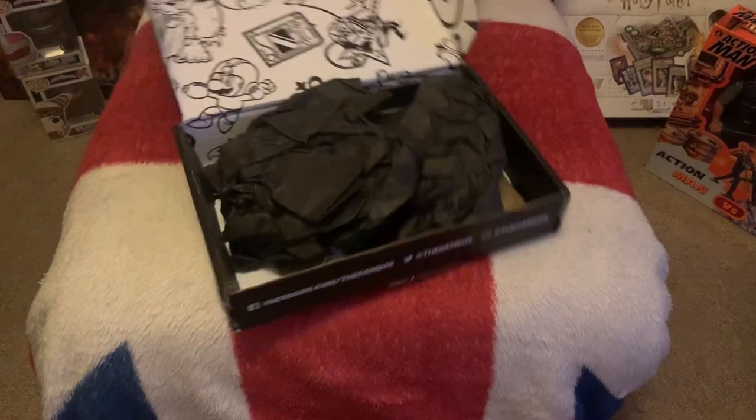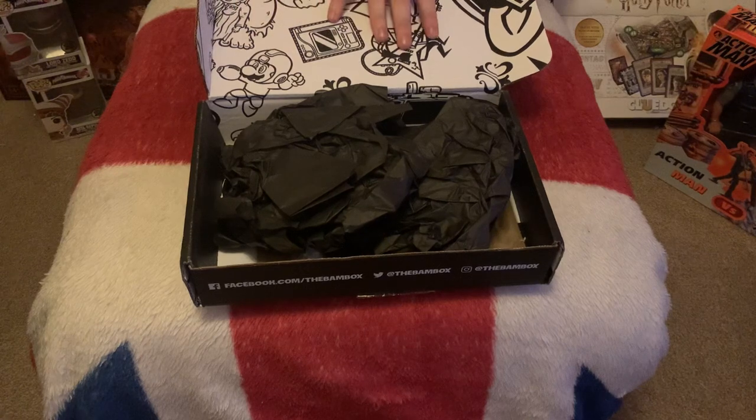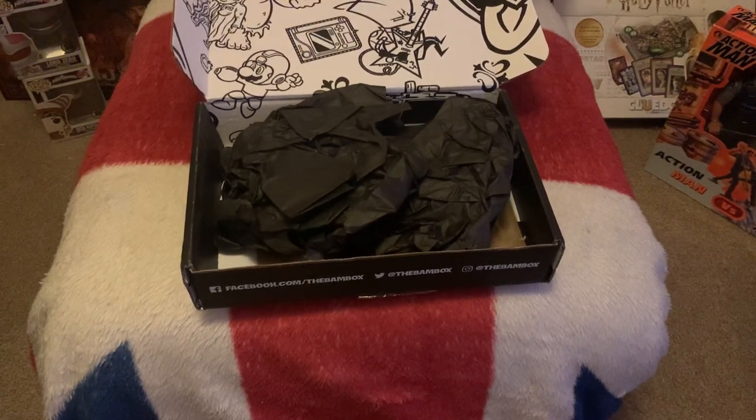By the looks of it, this is the normal Bam Box, and it looks like an older one because of the print on the box. A lot of them now don't have this, so this is usually a tell-tale sign of one of the older ones.